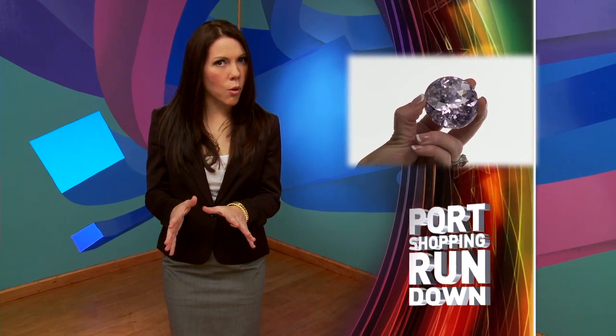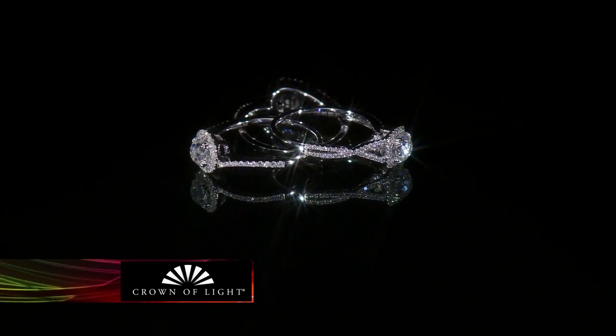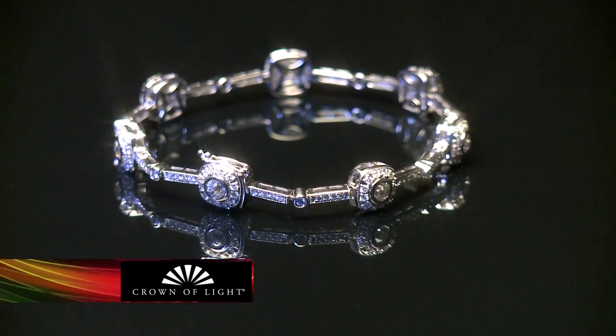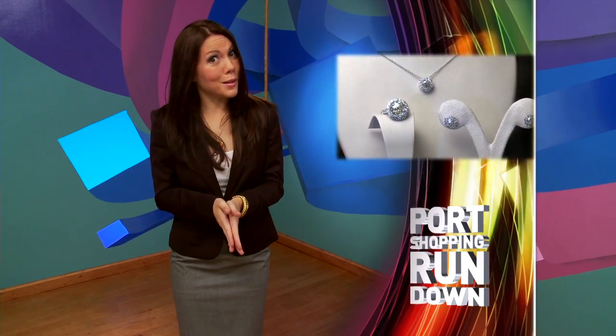With nearly 40% more facets than a regular diamond, the dazzle from Crown of Light is like watching a spectacular light show. More than just having more facets, it's about how this diamond is cut that makes it special. The shape, size, and angle of the facets all pull together to create that extra sparkle. It's fantastic — you'll love it. Go take a look at it for yourself, but I must warn you, you may need to keep your sunglasses on.